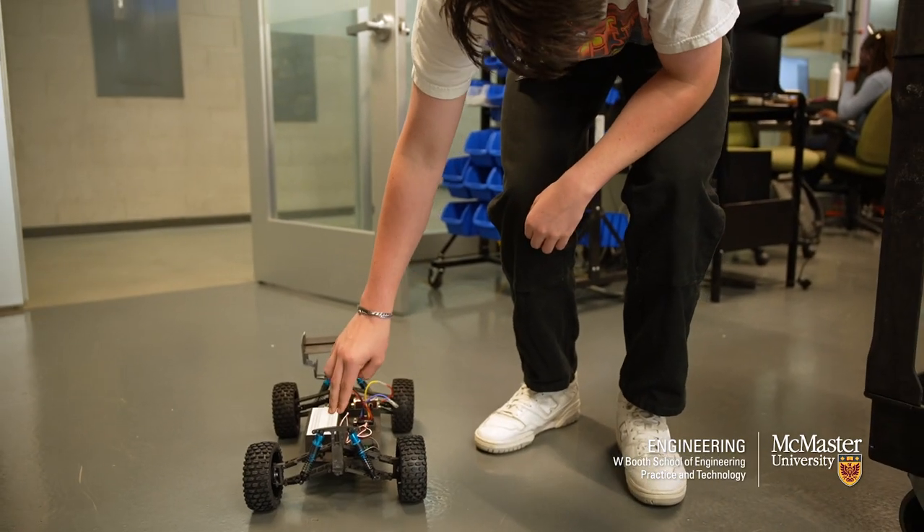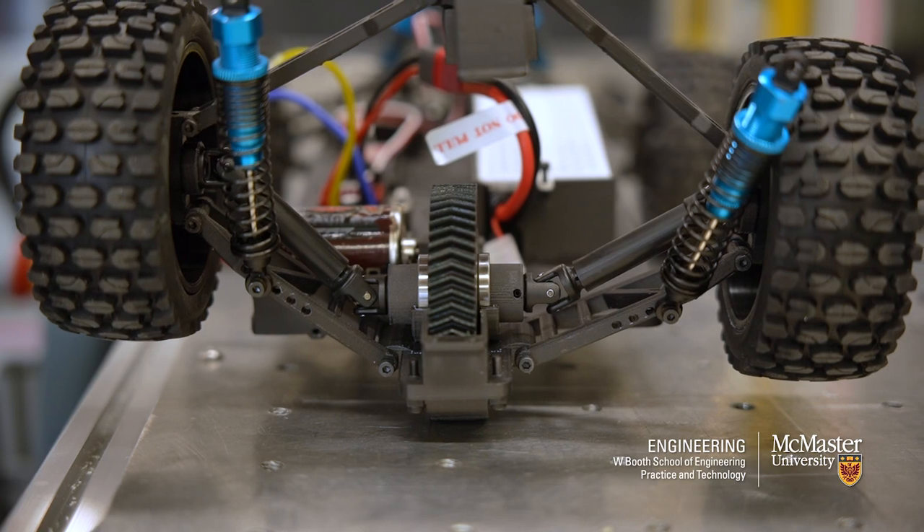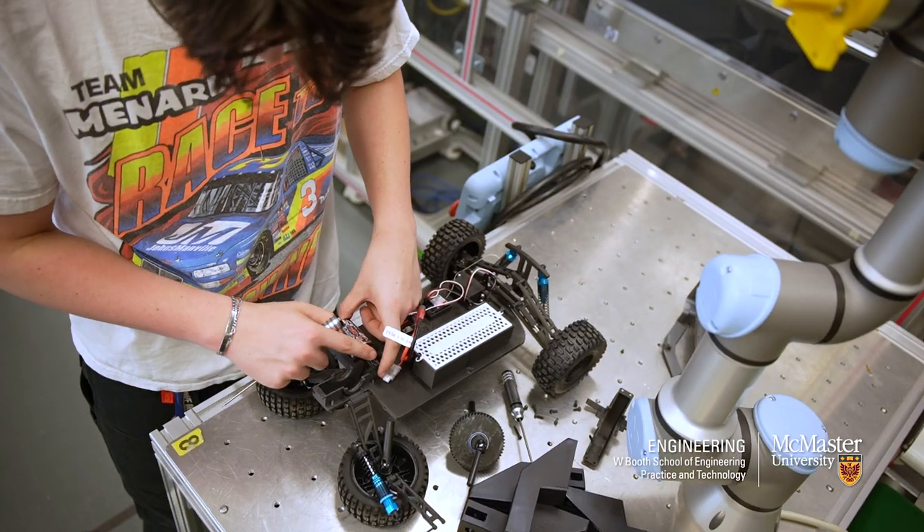We're happy with the testing results, how it performs, how it's able to take a jump and not break. And now we're starting to develop into making a club and allowing kids to join.